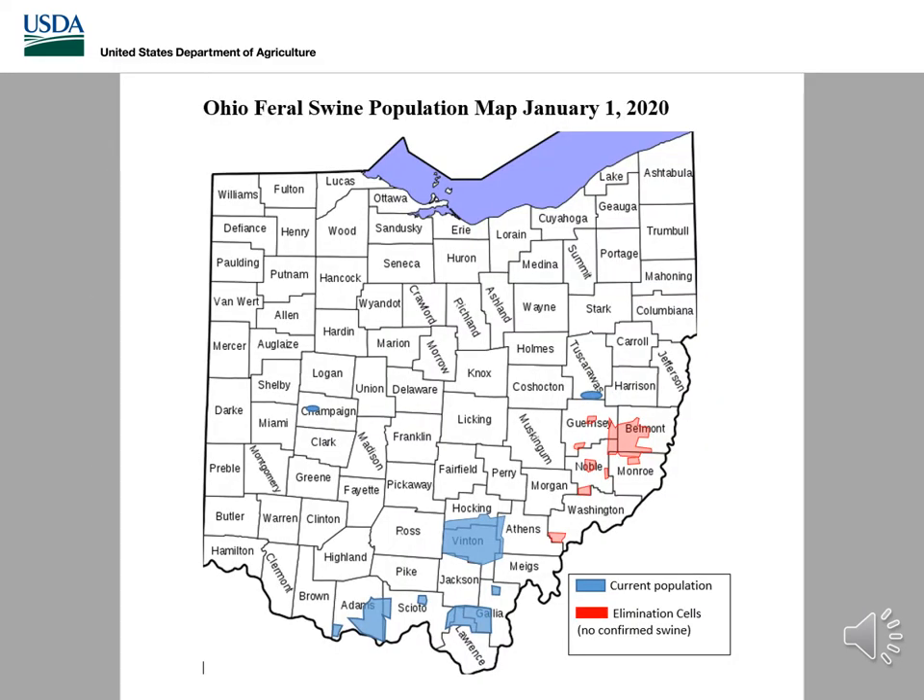We're now taking a look at our current Ohio feral swine population map. The current populations shown in blue are covering roughly nine counties, with the largest population being in Vinton County. In the eastern part of the state are our feral swine elimination cells, which were created before the initiation of the Ohio Feral Swine Elimination Program. These reports were neither confirmed nor denied to have feral swine and are currently being investigated. We've been able to remove one feral swine elimination cell already in Morgan County and hope to have these removed within the next two years.